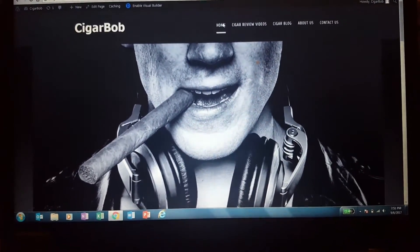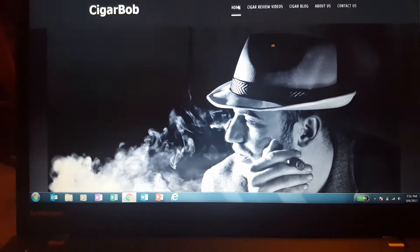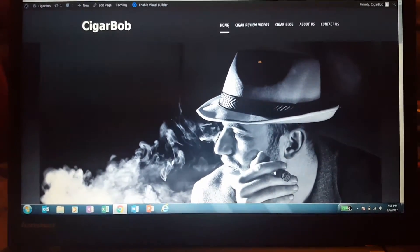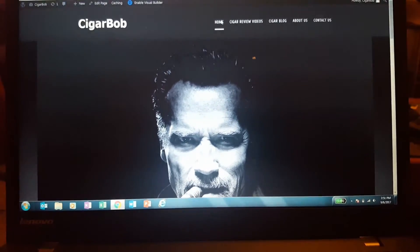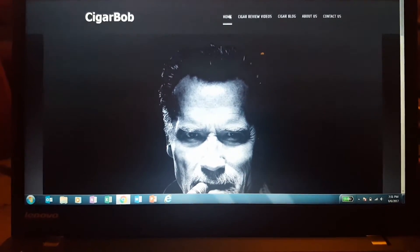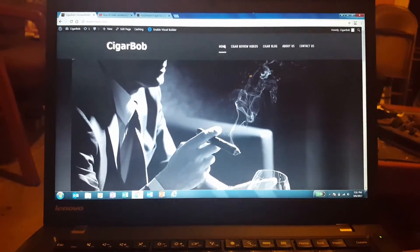Hey guys, Cigar Bob's back with you. God, it's been a long time since I've done some reviews. I've been really busy with college and work and stuff, and I had to take some time off from reviewing cigars. But anyways, I'm working on the site and everything's back up and running.